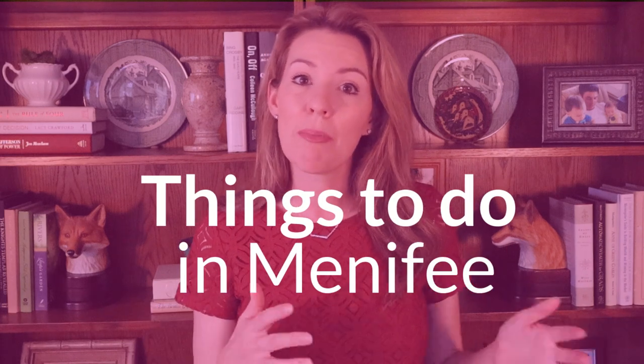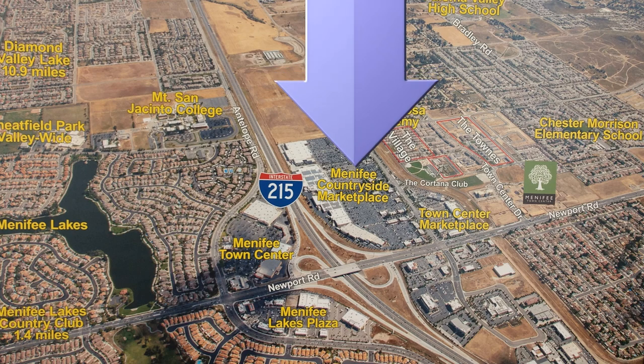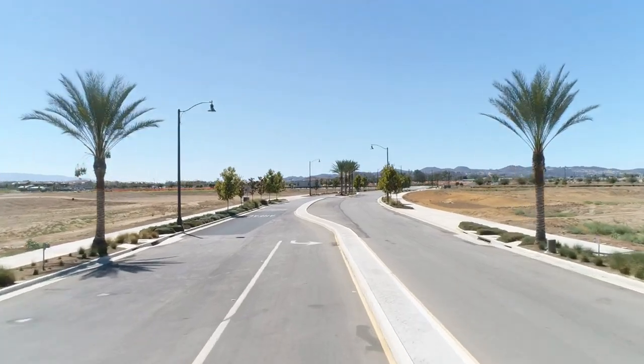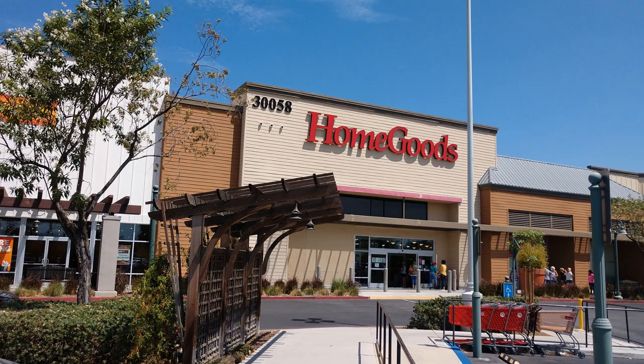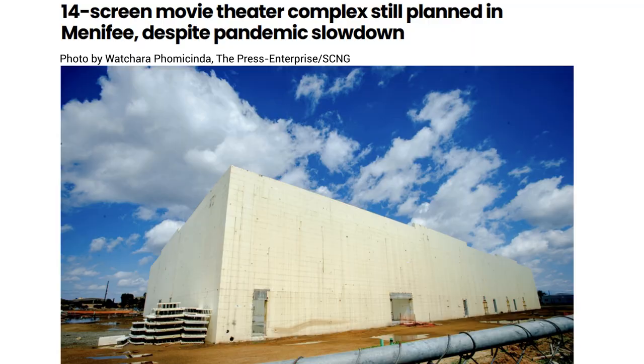Menifee has been a very popular town for my clients to move to for many reasons. It's more affordable than Temecula and Murrieta, and they have many more new construction options to choose from. It's minutes to the shopping and restaurants at Menifee Countryside Marketplace and Menifee Town Center, with big box stores such as Super Target, Lowe's, Best Buy, Aldi, and lots of restaurants as well — Beer Hunter, Red Robin, Chipotle, and lots more. They were starting to build a Kerkorian movie complex at the start of the pandemic, but I'm not sure what's going on with that project moving forward.